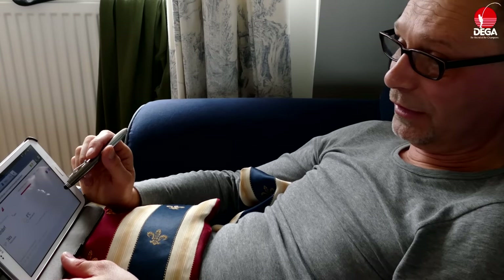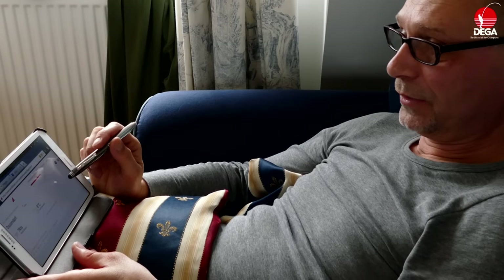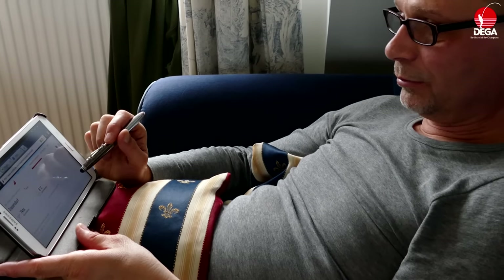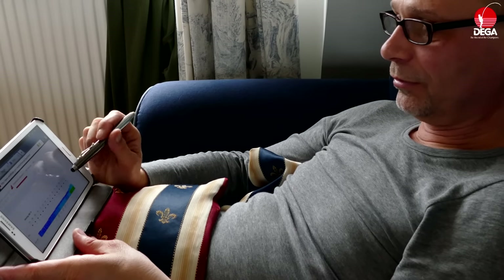Wichtig ist natürlich auch, dass das Wasser eingetrübt ist oder nicht – das kann man per Ferndiagnose nicht machen. Einen Vorteil haben natürlich alle, die irgendwo hier in Ostdeutschland wohnen: die können das mal eben vorher abchecken. Hat man eine weitere Anreise, kann man sich da auch nur bedingt drauf verlassen. Aber es ist auf alle Fälle schon mal eine Hilfe.